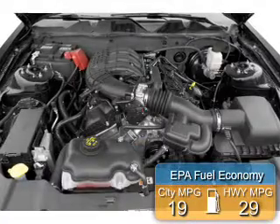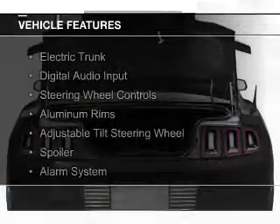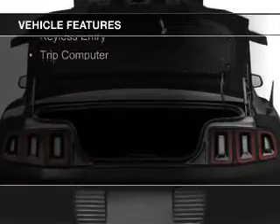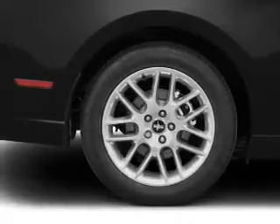Great fuel efficiency saves you money by requiring fewer trips to the gas station. The features include electric trunk, digital audio input, steering wheel controls, aluminum rims, an adjustable tilt steering wheel, a spoiler, an alarm system, cruise control, keyless entry, and a trip computer.